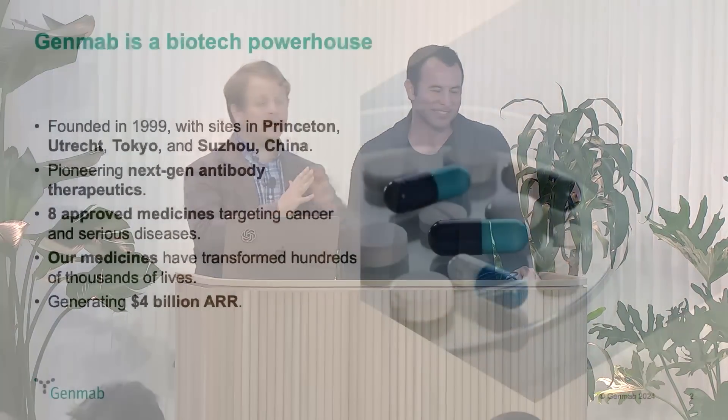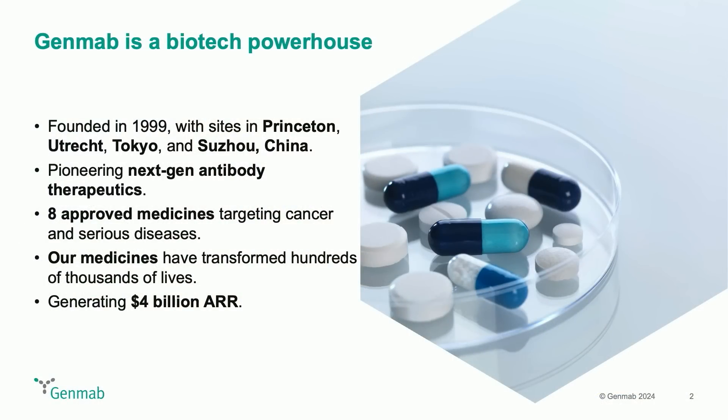Genmab is a biotech company. We are an innovation company but focused on biology. That culture has permeated and now Genmab is committed to not only being the best at biology and antibodies, but also to not just adopt AI but try to push it forward.